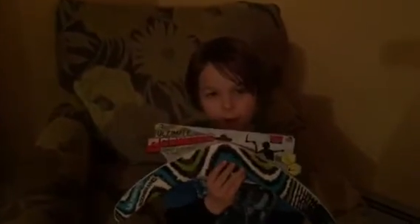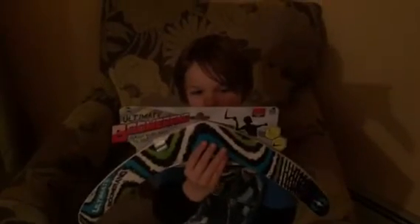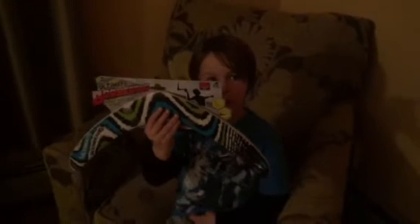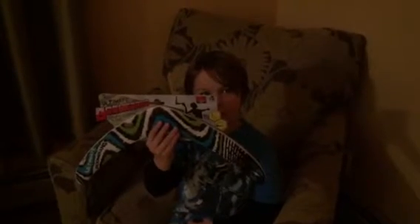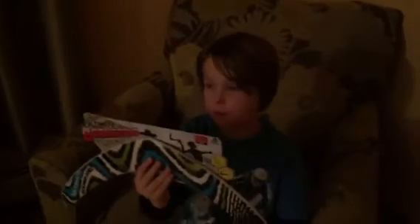Today we have the ultimate boomerang — check out those cool colors on it. I just got it today at Walmart and we're ready to unbox this thing and see how it works outside. This is definitely coming back to me; this is a real boomerang and we're going to test this out.